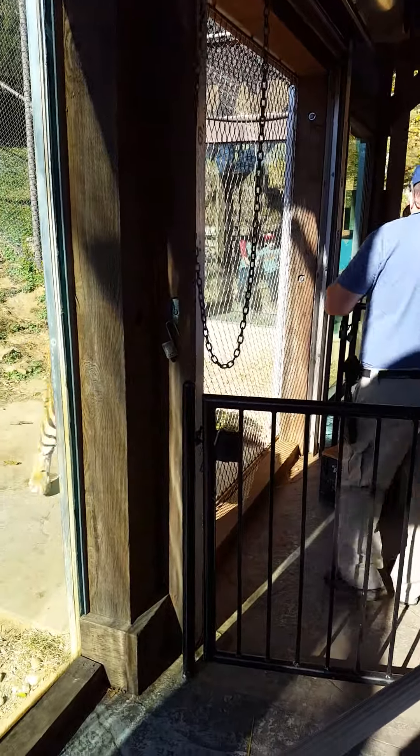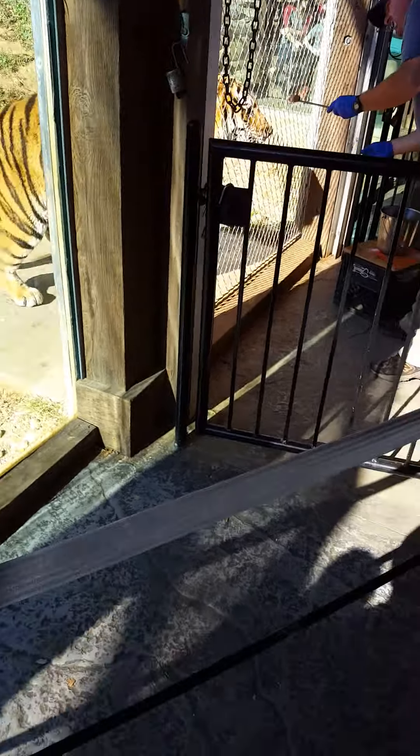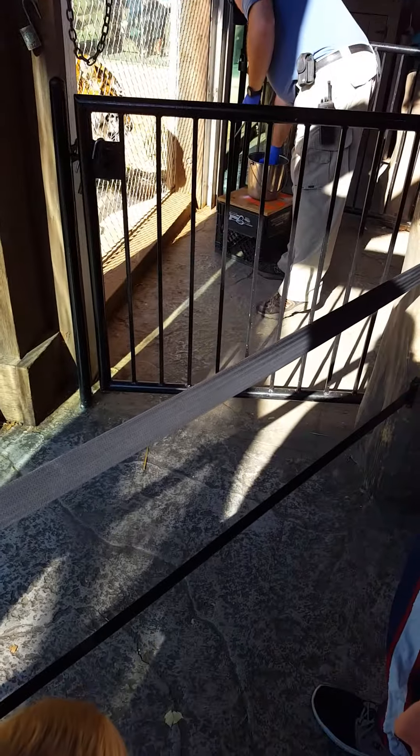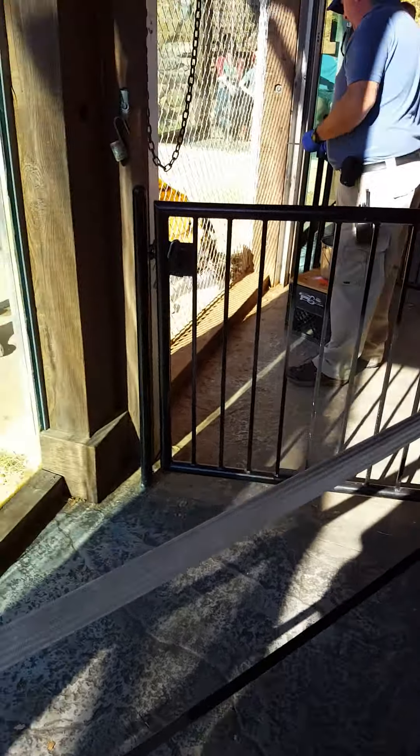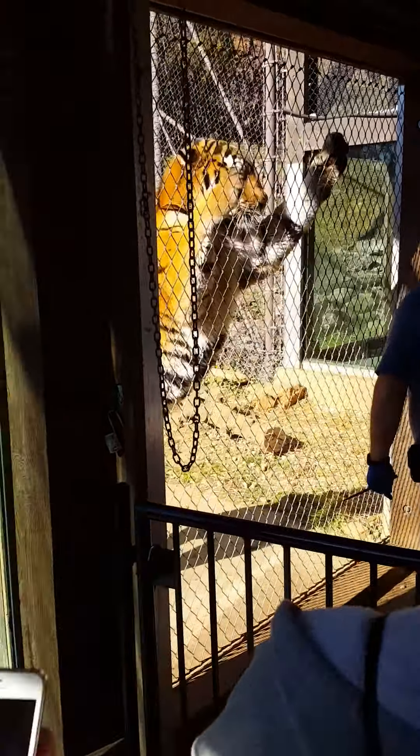All right, this tiger here in front of us is Vakenti. He is our seven-year-old male Amur tiger. Let's get over there, closer. He's been with us for about a year and a half, almost two years, coming up this next spring. He is 385 pounds.